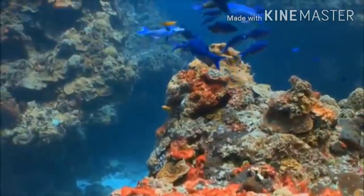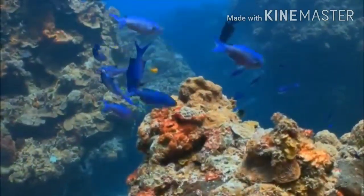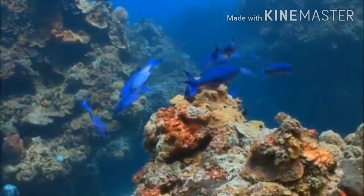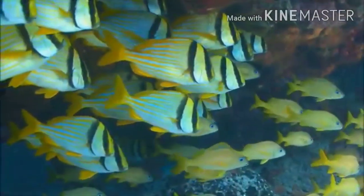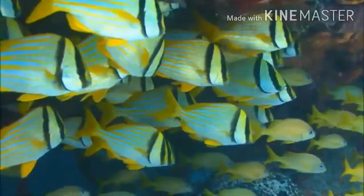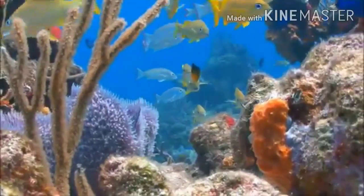Coral reefs are sometimes called the rainforests of the sea. Though they cover only a tiny area of the ocean, they provide a habitat for a quarter of ocean animals. Unfortunately, the coral reef ecosystem is a fragile one. The delicate balance between the coral, algae, fish, and animals that live there is easily disrupted. Overfishing by humans, ocean pollution, and warming temperatures have all put the world's coral reefs at risk.